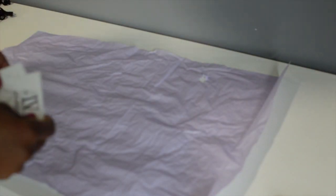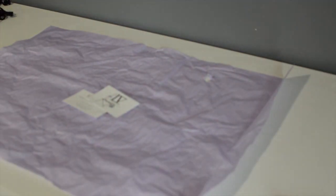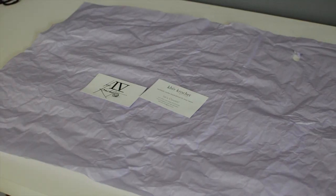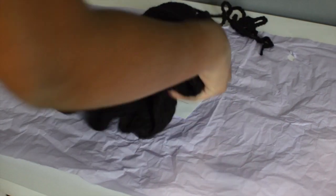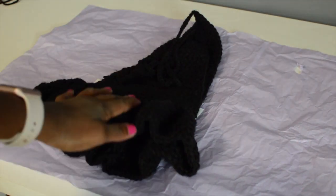I take the item off the mannequin, prepare it, and lay out a piece of paper. I lay the item on it and place usually two business cards on the paper, then fold it up with the item and the business cards inside.